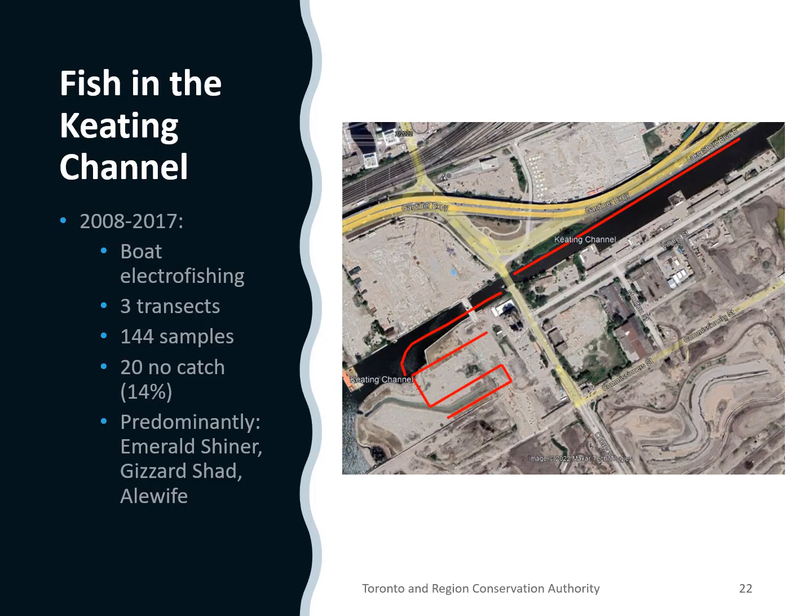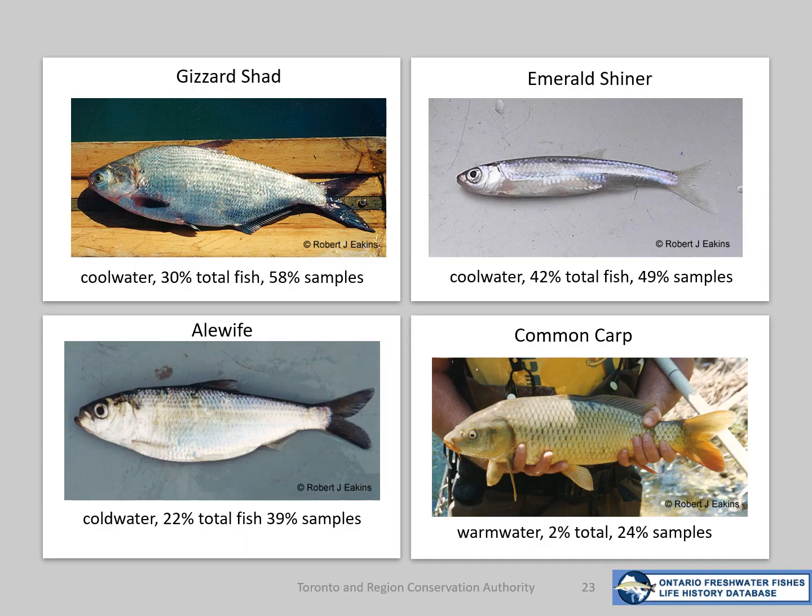Prior to the construction work we completed quite a few electrofishing transects in the area. We had 144 samples in our database for the 10 years prior to construction. 14% of the samples had no fish caught, and in the remainder we predominantly caught three species: emerald shiner, gizzard shad, and alewife — three more lake-like fish that prefer cool water. These three main species made up 94% of the total fish caught, and in addition, common carp were found in a quarter of the samples in the Cherry Street and Keating Channel area.